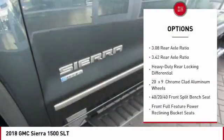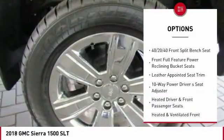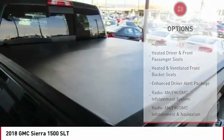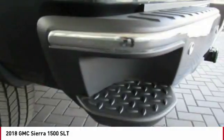Here are some of this vehicle's great options: steering wheel audio controls, power passenger seat, remote engine start, Bose sound system, traction control, air conditioning, dual airbags, alloy wheels, power steering, and chrome mirror caps.